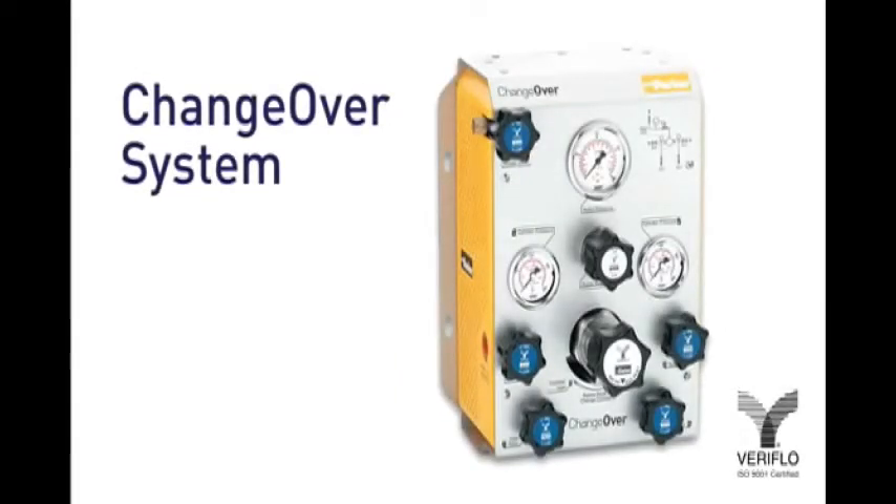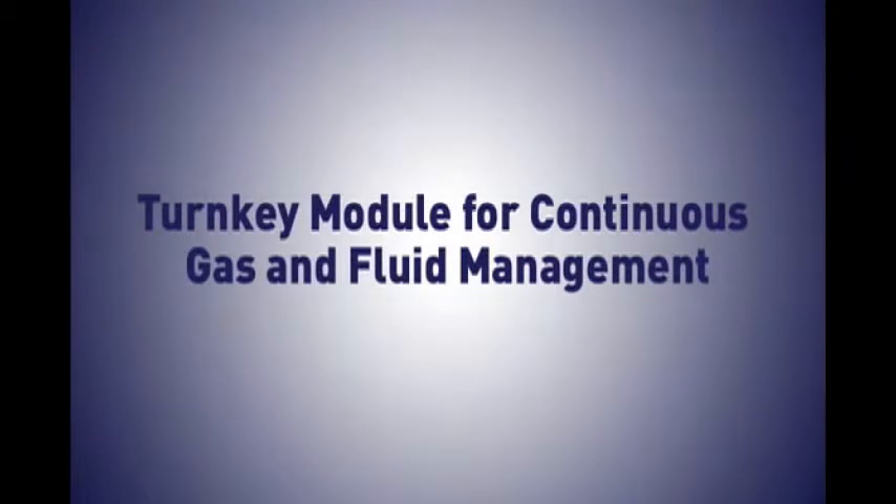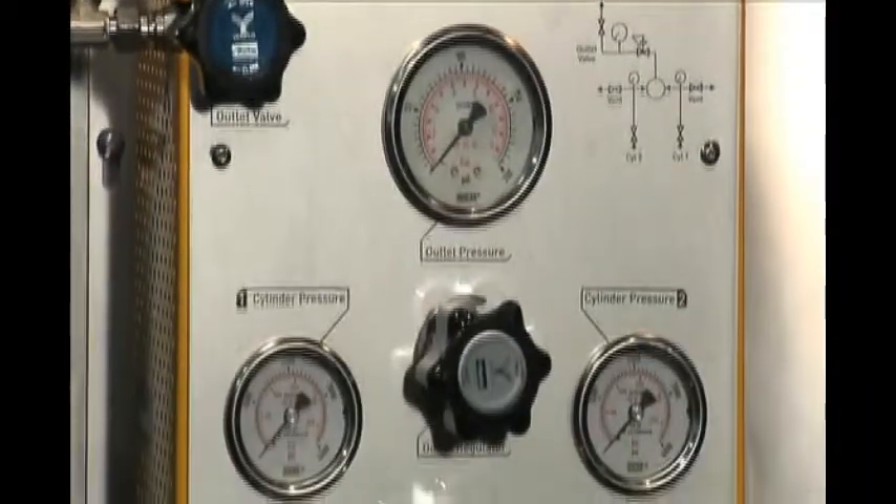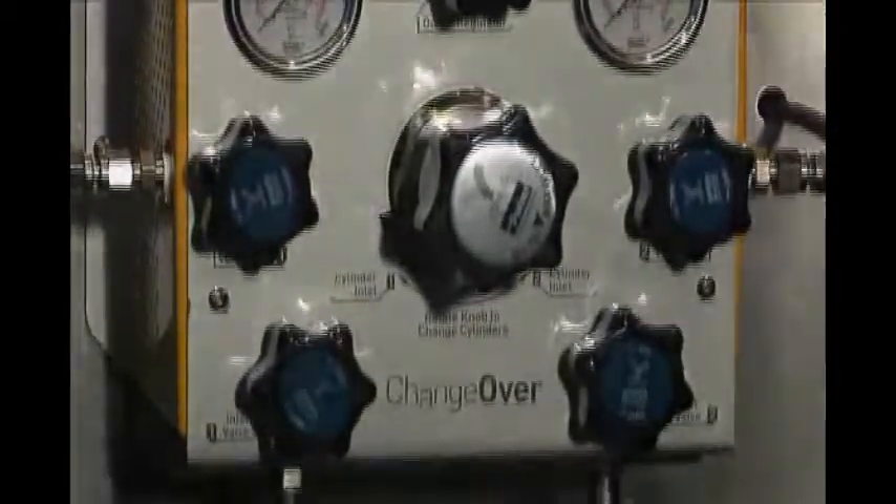The changeover system from Parker's Veriflow Division is a compact turnkey module for continuous gas and fluid management. The system prevents costly and unnecessary downtime by providing continuous gas flow.